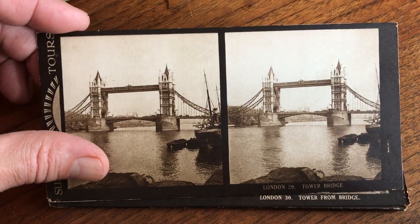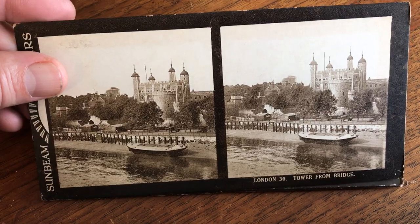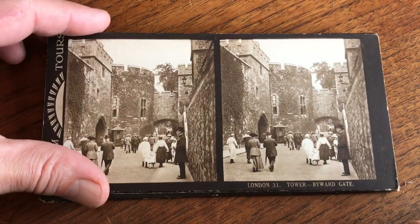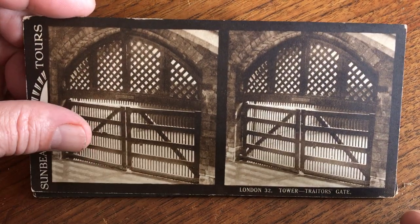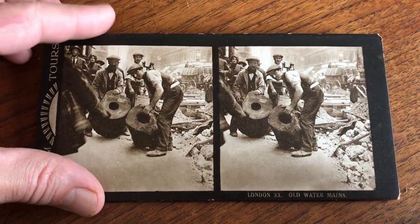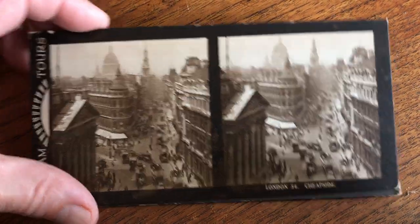The Tower Bridge. The Tower from the bridge. There's the Tower inside. There's the Traitor's Gate. Old water mains. And Cheapside.